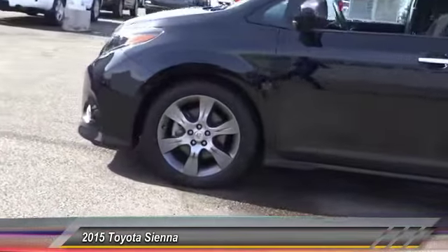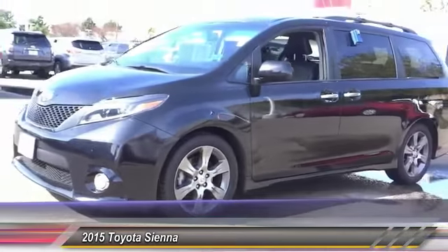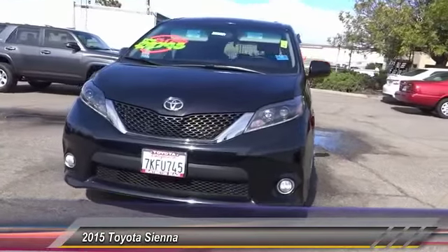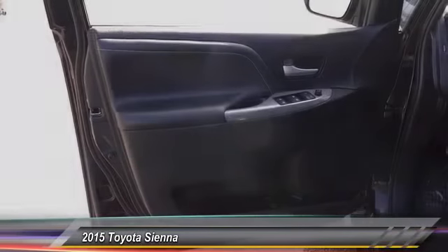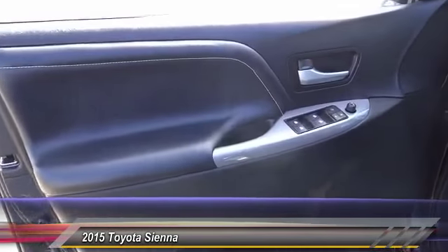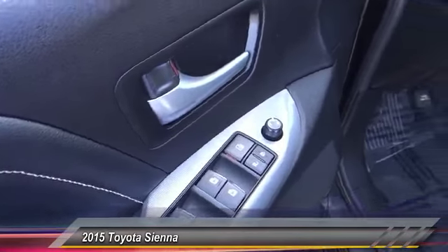Some of this vehicle's great options include traction control, air conditioning, dual airbags, power steering, alloy wheels, four-wheel disc brakes, power windows, electronic stability control, rear window defroster, and a trip computer. A vehicle like this doesn't come along every day — come in and get it before someone else does.